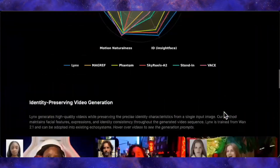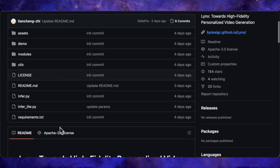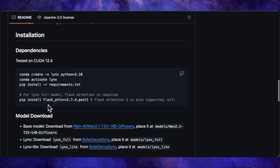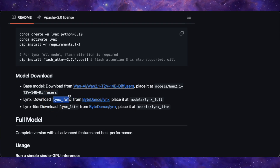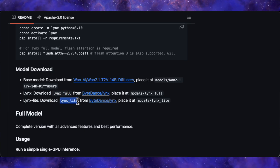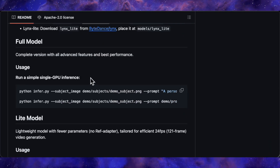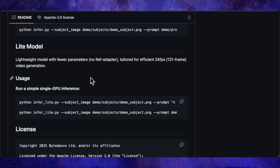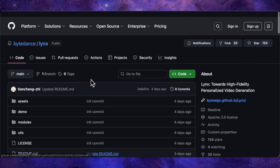Now for the part you've all been waiting for — can you use it? Yes, you can. The team has released the code and the models on GitHub under an Apache 2.0 license, which is a very permissive license meaning you can use it, modify it, and even use it for commercial purposes. They provide full instructions on how to install it and download the models. They've actually released two versions: Lynx Full, the big powerful model for the absolute best performance, and Lynx Lite, a lighter version you can run if you don't have a beast of a GPU. You will need some decent hardware — the full model is quite heavy, with the base model alone being a hefty download around 80GB, and a high-end GPU with plenty of VRAM is recommended for best performance. However, the Lite model can reportedly run on as little as 6GB of VRAM, which opens it up to a much wider range of systems.